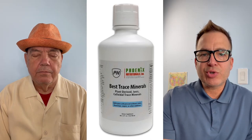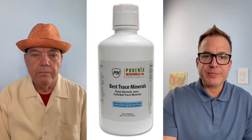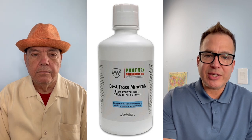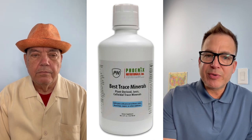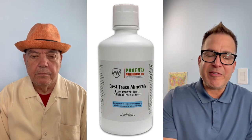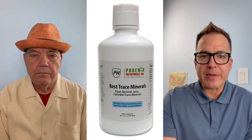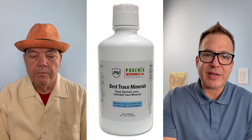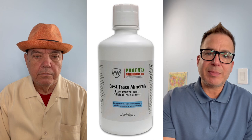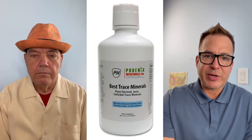How do you know if you need trace minerals added to your supplement regimen? First things first is education. Trace minerals is something that not a lot of people think about. They've been missing from our foods for a really long time. Dr. Whiting has spoken about this in many places all around the world, and I have Dr. Whiting here to fill in some blanks on educating you, the public, about trace minerals.